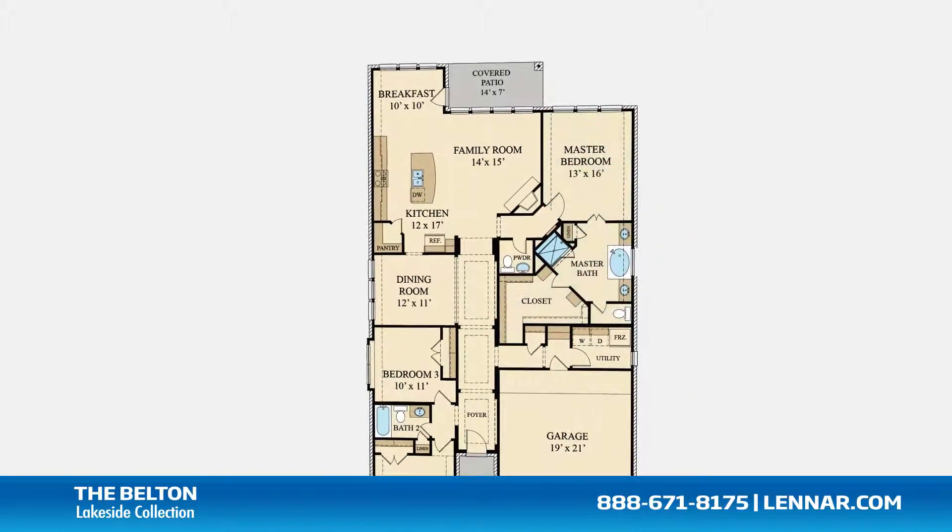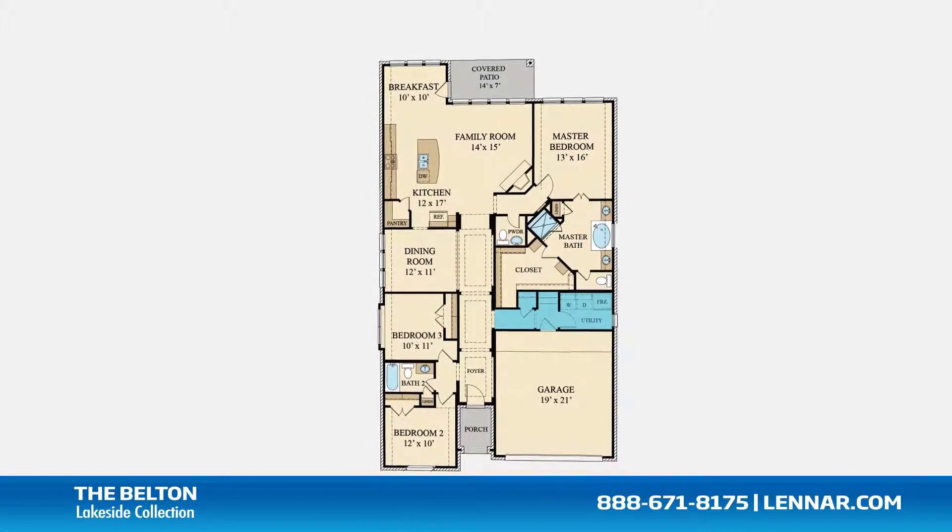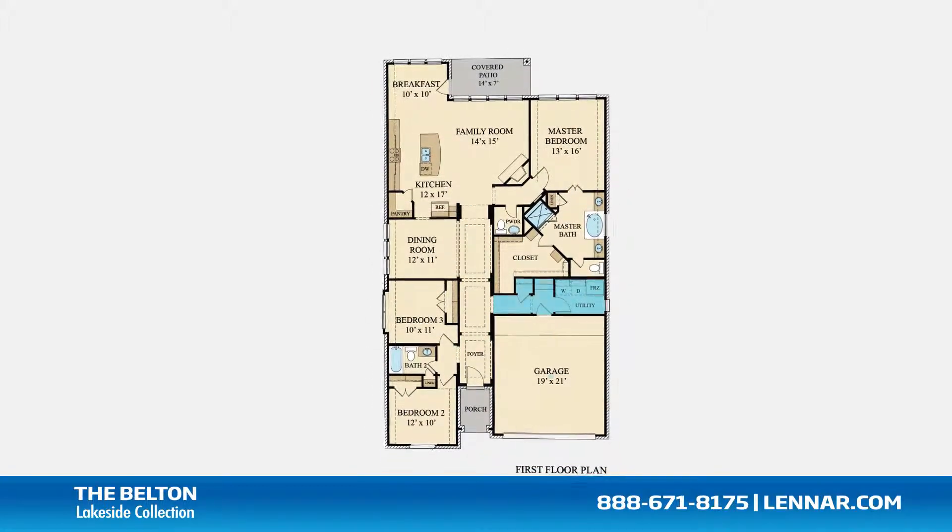This incredible new home also features a walk-in utility room and mud room, as well as plenty of extra storage and a two-car garage.